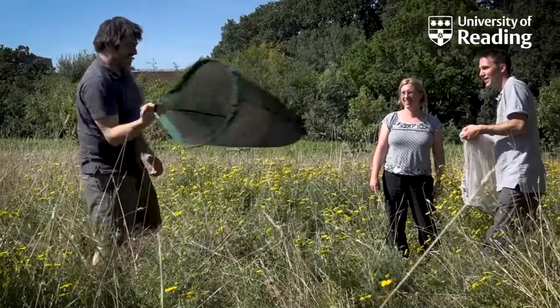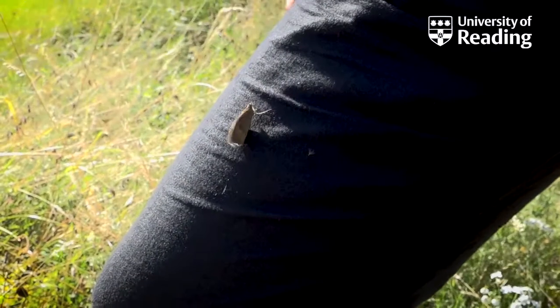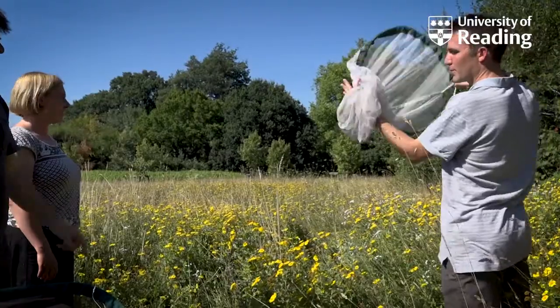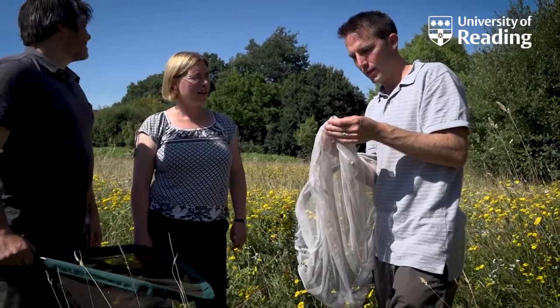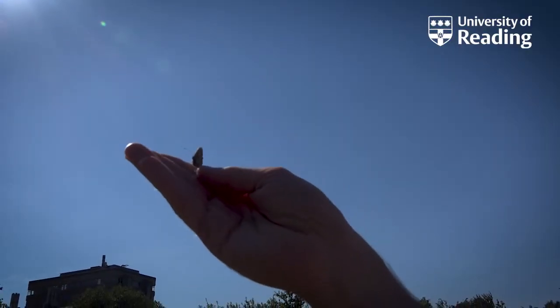In recognition of this importance of genetic diversity, over 150 nations have signed up to an agreement to safeguard genetic diversity. At the moment we have no way to monitor that genetic diversity, so we've set up a new butterfly genetic monitoring scheme to inform on the genetic structure of butterflies across the UK and even further afield across Europe.